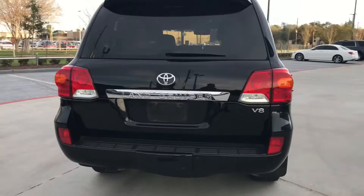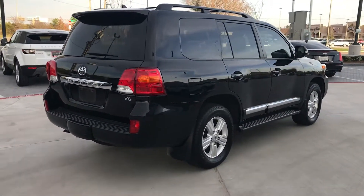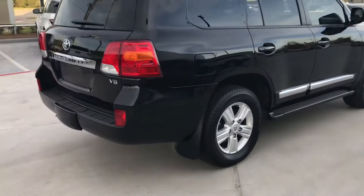We'll be sending this through the shop for inspection. It is available immediately, so don't wait. The Toyota Land Cruisers do go quickly.